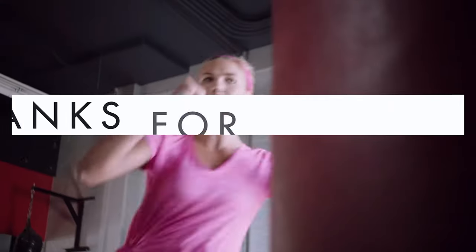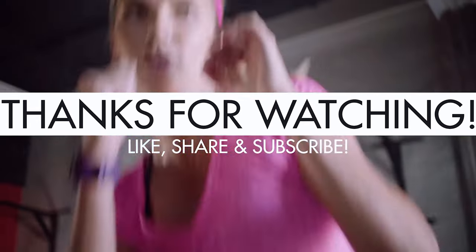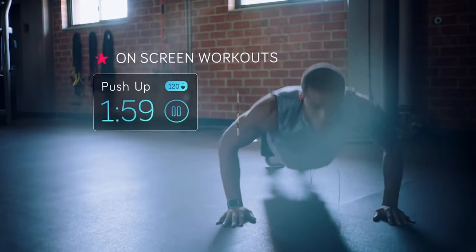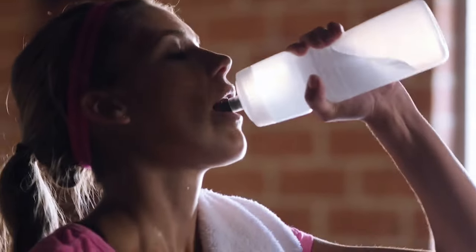That's all for today. Thank you for watching the video. If you have enjoyed it, please like, share, and subscribe to our channel for more exciting content. Let us know your thoughts in the comment section down below. See you next time!